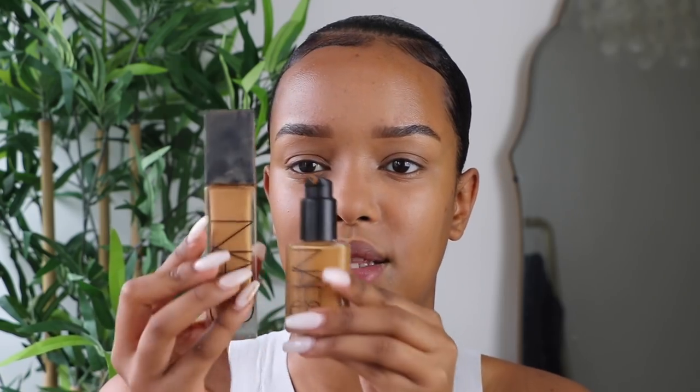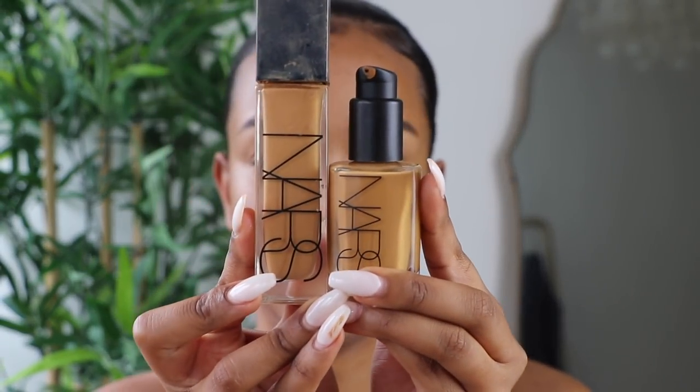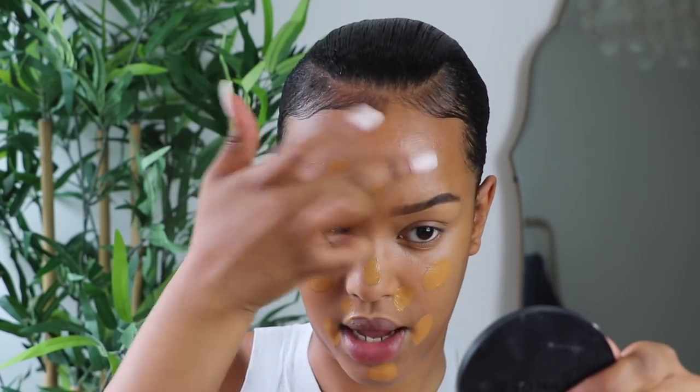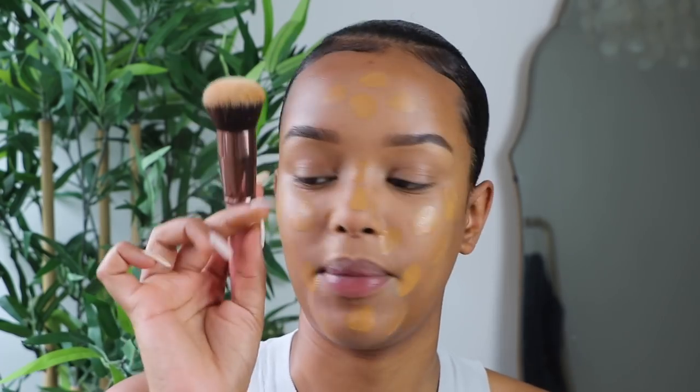For foundation, I've been really liking the NARS Sheer Glow Foundation. For the longest time I thought my shade was Tahoe, but it's actually Moria. Tahoe was a little light in the Sheer Glow, but in the NARS Radiant it's quite similar — you can wear either. I'm going to take about two pumps and focus it on the center of my face, blending outward for a more even, less cakey coverage.